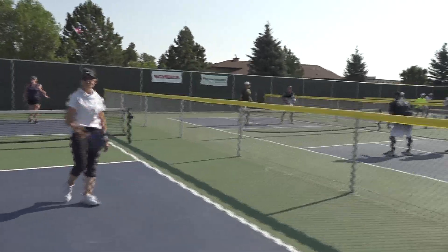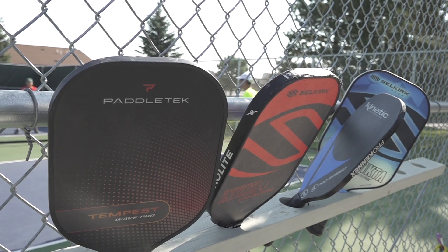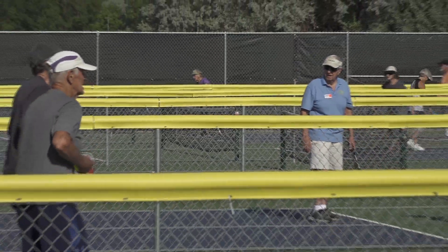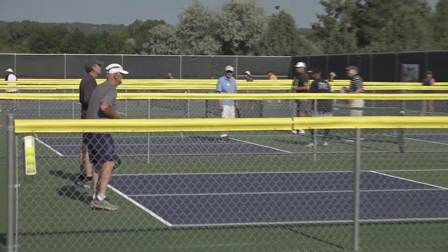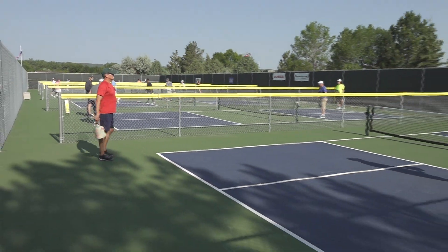For people that can't get around a court as big as tennis, it's a little bit smaller court. I think it's popular because it's so fun — you can just get some exercise, and in the winter we have indoor courts. It's just good movement, good fun, good social.